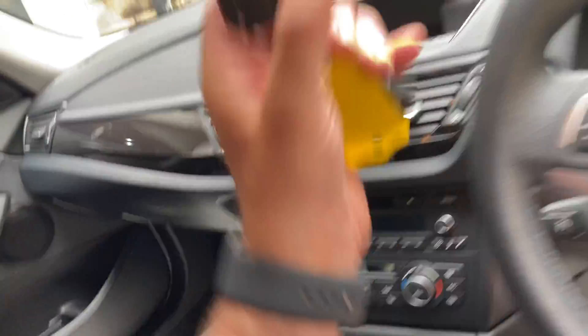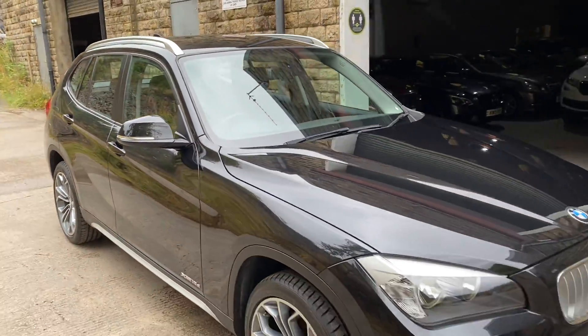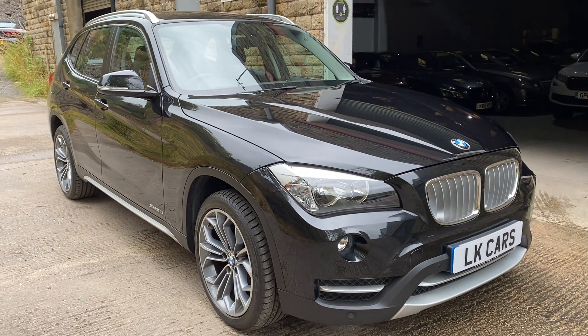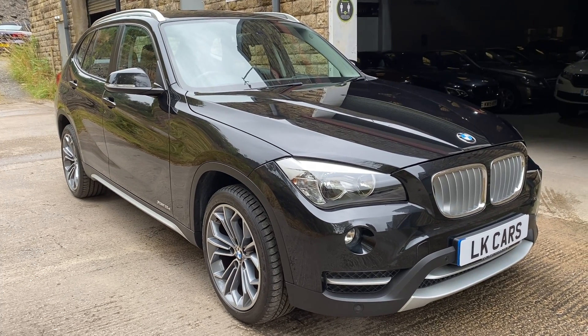So if you've got any questions you'd like to ask about this vehicle, or to arrange a viewing, please don't hesitate to contact us on 07958 390161 or visit us at www.lkcars.co.uk. Thank you.